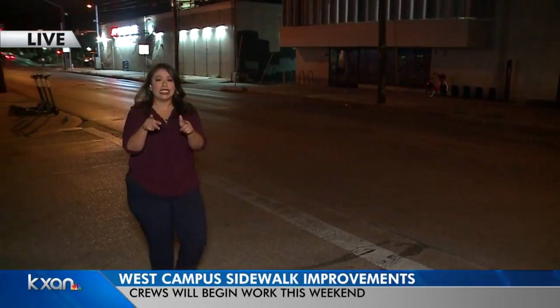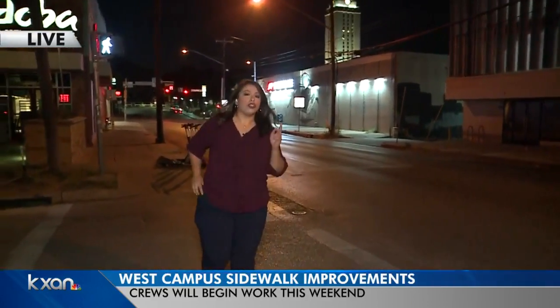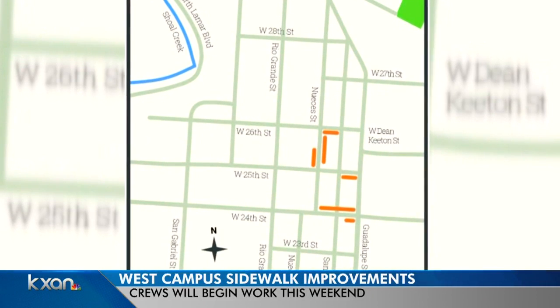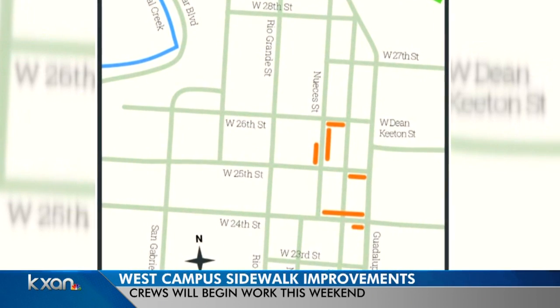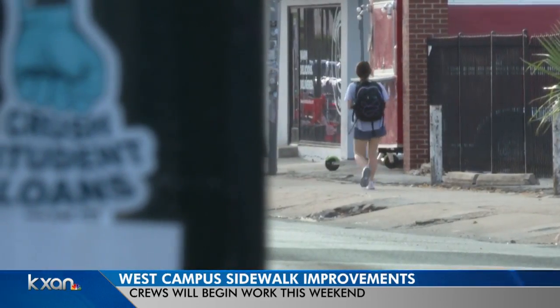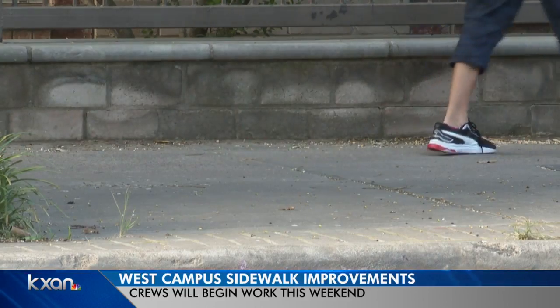Here's a look at the streets slated to get those improvements. This includes Nueces Street — on the west side just north of 25th Street and the east side south of 26th. Then on 24th Street they'll focus on the north side between Waterloo Street and Nueces Street, as well as the south side just west of Waterloo. They also have plans for 25th and 26th Streets.